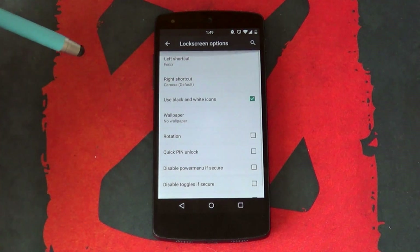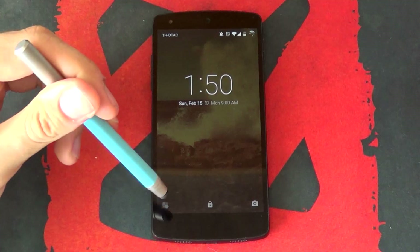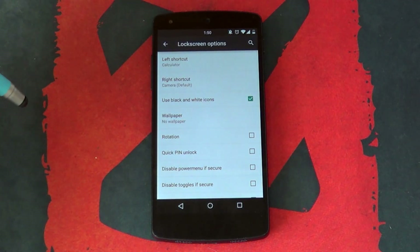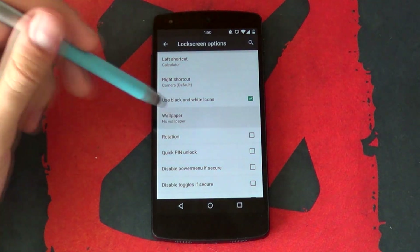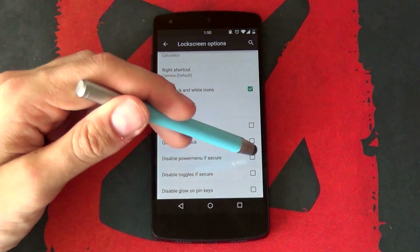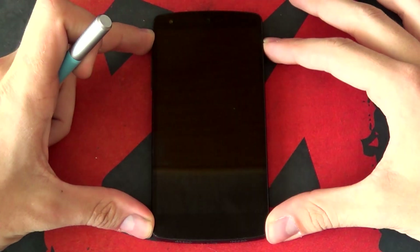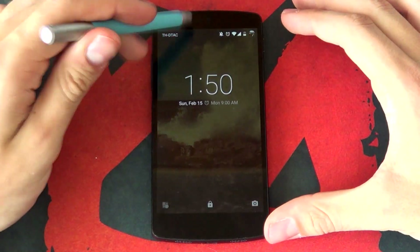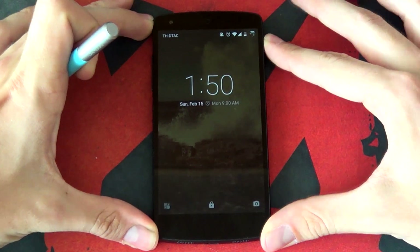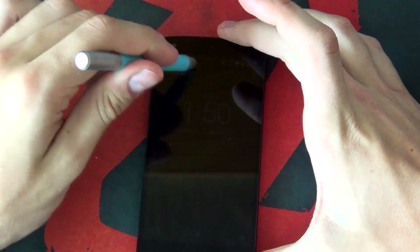Next up, we have some neat lock screen options. Not a lot to choose from here, but for me it was all that I needed. The ability to change the bottom shortcuts was great as I never really used my dialer all that much, and the ability to change the wallpaper is pretty neat too. However, the most important feature here is the ability to disable the power menu as well as the toggles if your phone is password or pattern locked. It's a great security feature if your phone is ever stolen, as a criminal will not be able to turn your phone off or even put on airplane mode. So even though there weren't a lot of options, I really enjoyed that it does come with some bonus security features.